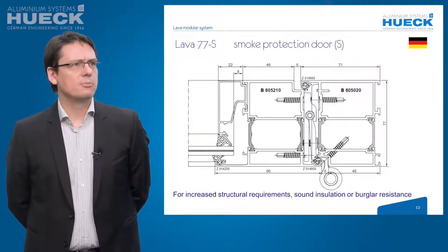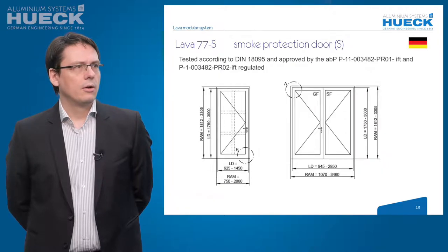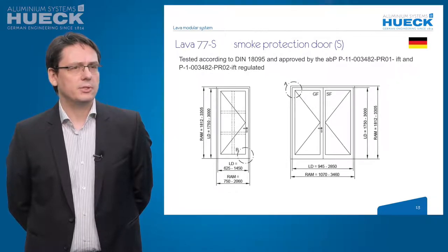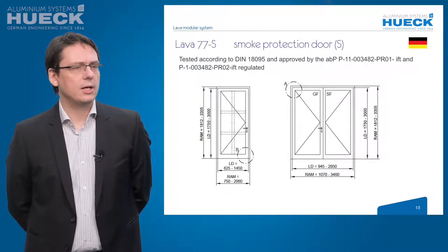The Lava 77S smoke protection is the big brother of the 65S. You can use it for doors with higher structural requirements, for situations where sound isolation is a big factor, or for burglar resistance. The Lava 77S is tested according to German DIN 18095 and approved by the General Appraisal Certificate. The clear dimension for single doors is 1450 mm wide and 3000 mm high. For double doors, it's reduced to 2850 mm wide and also 3000 mm high.